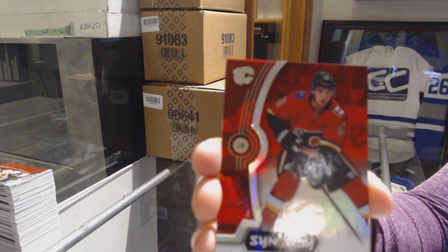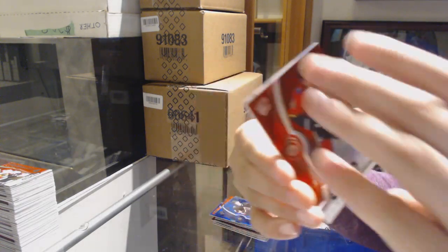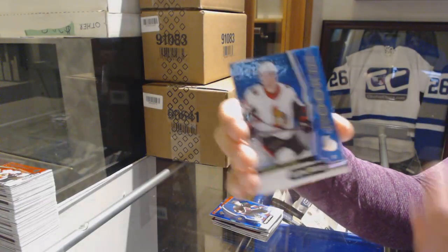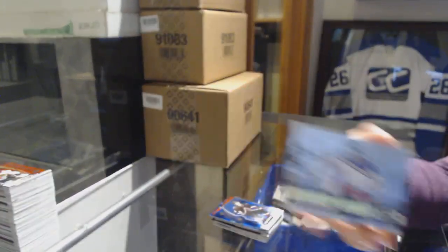We've got a red of Johnny Goudreau for the Calgary Flames. Blue rookie numbered to 799 for the Senators, Maxime Lajoie. And Henrik Lundqvist last line of defense for the Rangers.